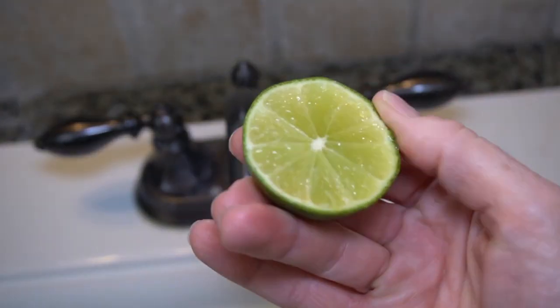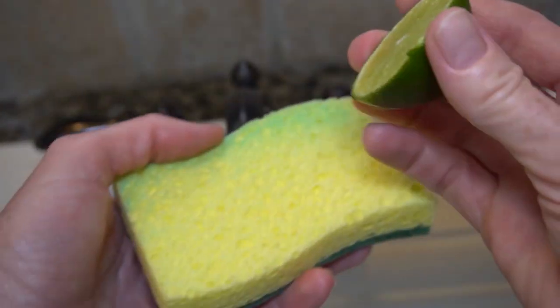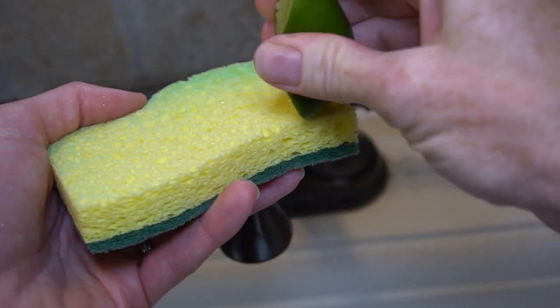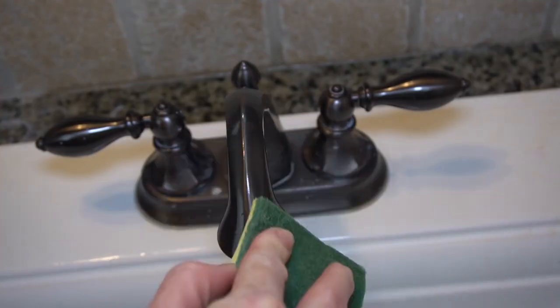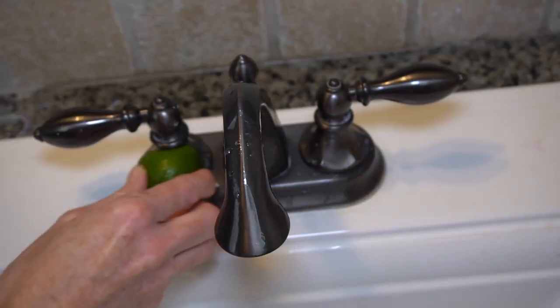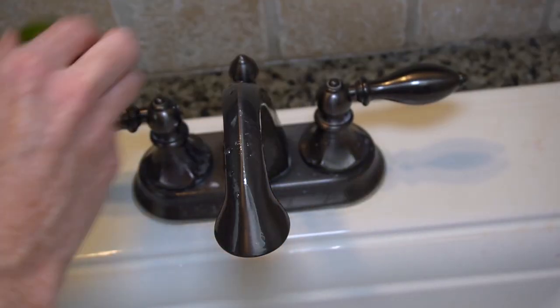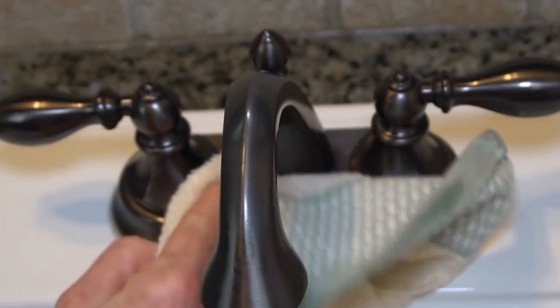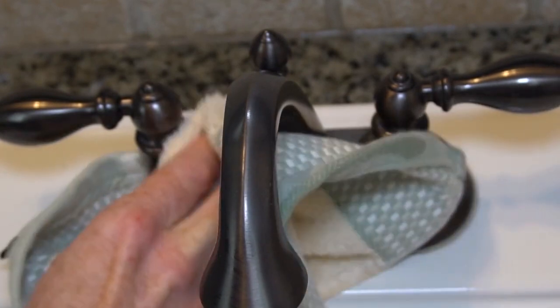Have a dingy faucet head that's lost its shine? It's probably due to more hard water buildup. Use a lemon or lime — squirt a little juice onto a sponge and use that to wipe the faucet. Or you can skip the sponge and rub the fruit directly on the faucet. The acid in the lemon or lime will clean up the water stains in no time. Rinse and wipe and watch it shine.